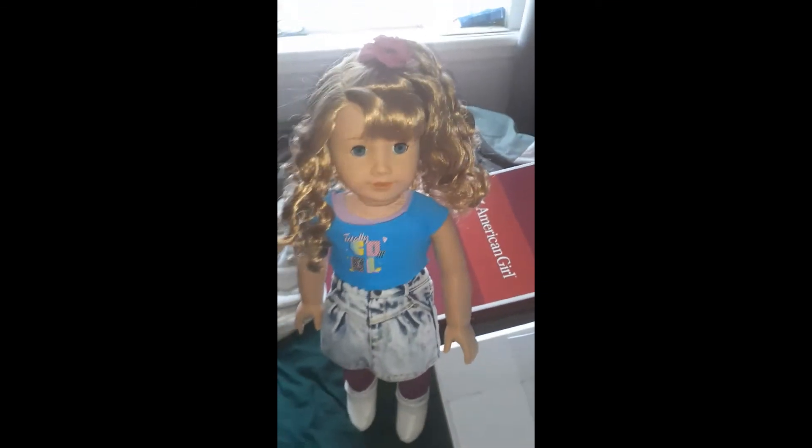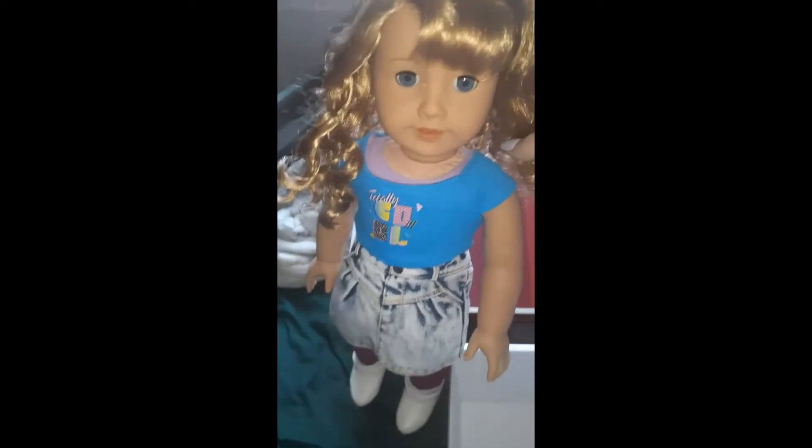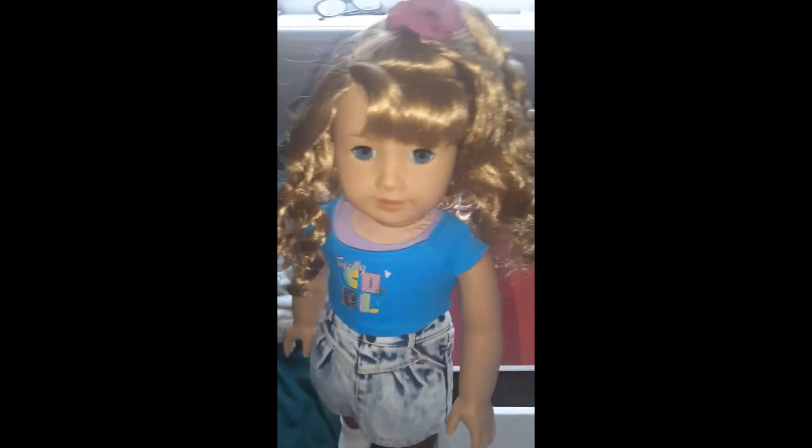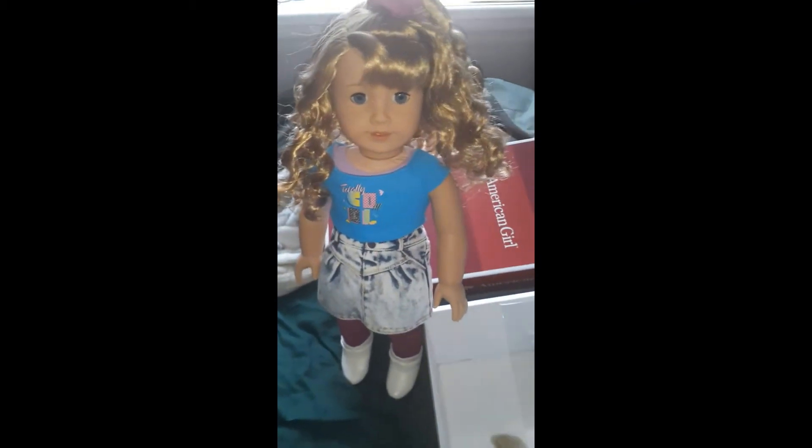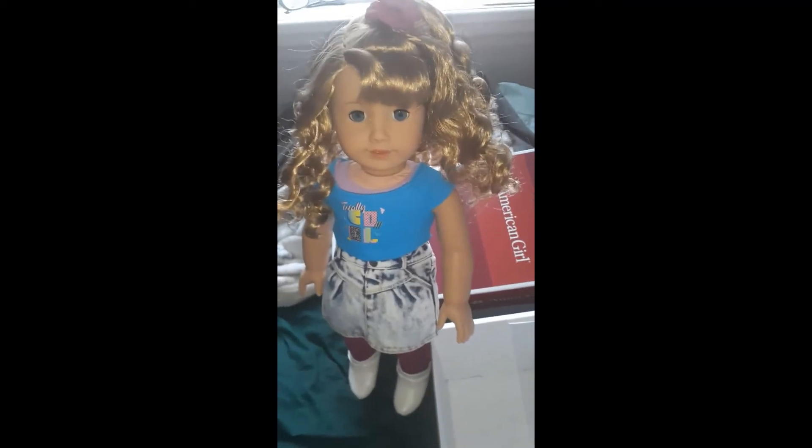Her wig is very full and pretty. She kind of reminds me of my cousin, who's two weeks younger than me, so there are pictures of us together and she kind of looks like her — I guess because of the clothes and everything. Just puts me in mind of her and the hair.